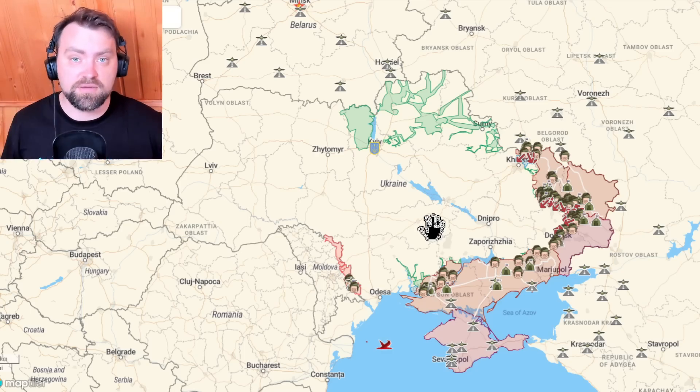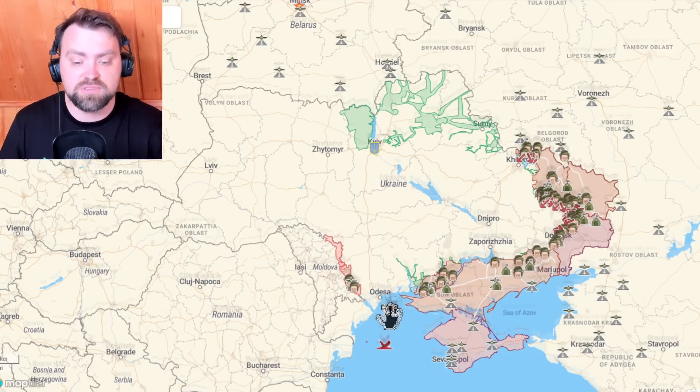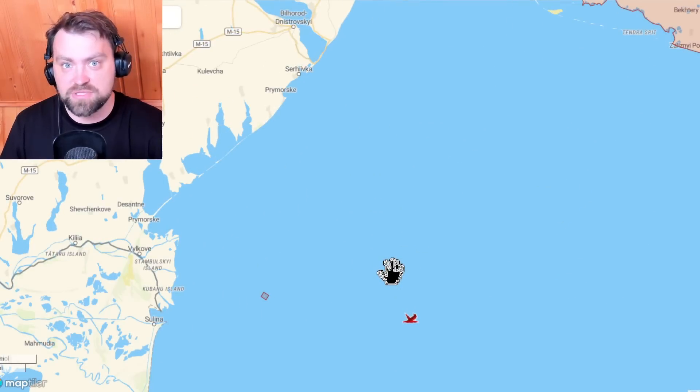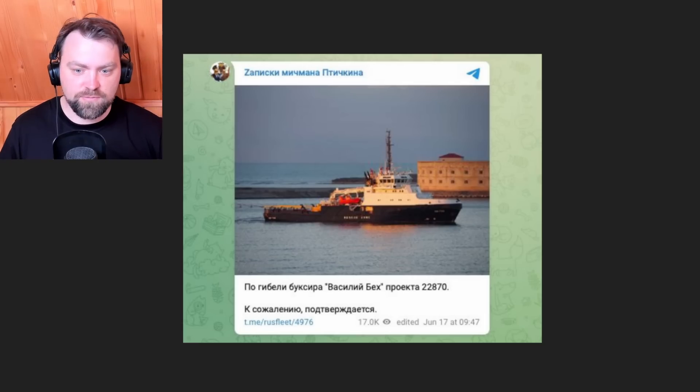Hello my friends and welcome. My name is Denis and this is the latest update from Ukraine. Let's go to Zmiiny Island, where Russia lost one of their ships today. This was the ship of Project 22870, named Sily Back, and we have confirmed information — even from the Russian side — that it was destroyed. Ukraine probably used Harpoon rockets for that.